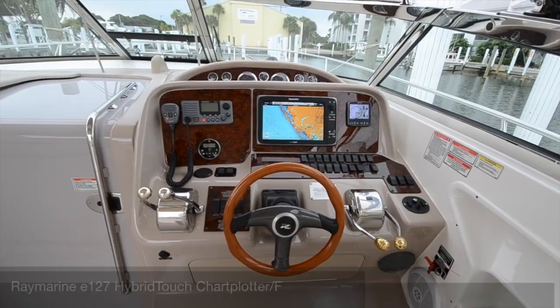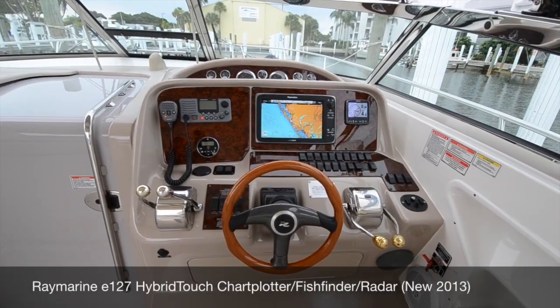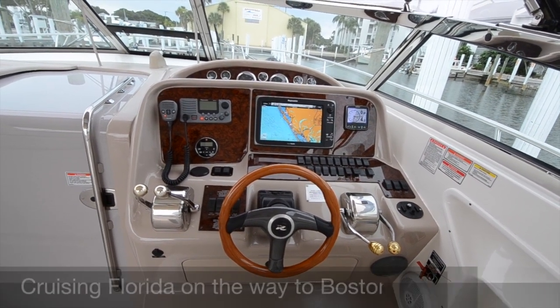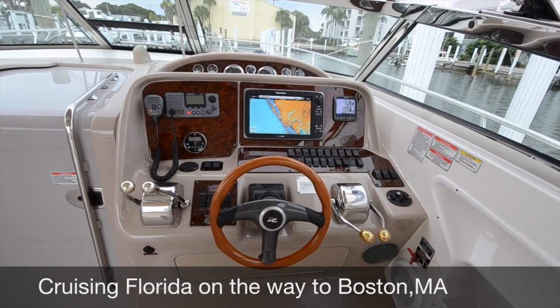Today we're looking at a 2003 340 Amberjack. This boat has new electronics, new VHF, new stereo, new canvas. It just came down from Massachusetts for the season.